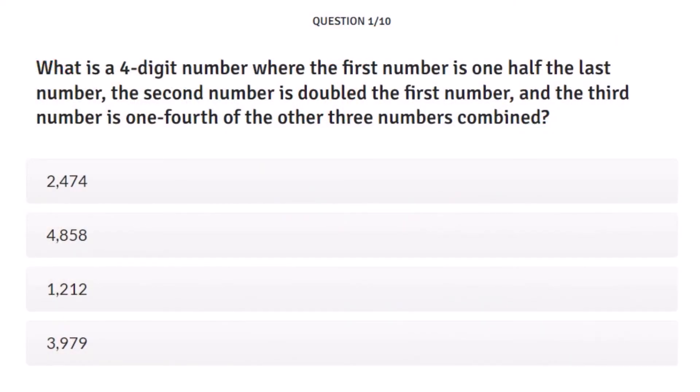Question number one: What is a four-digit number where the first number is one-half the last number, the second number is double the first number, and the third number is one-fourth of the other three numbers combined? Answer A is 2,474. Answer B is 4,858. Answer C is 1,212. And Answer D is 3,979.